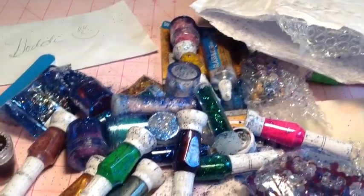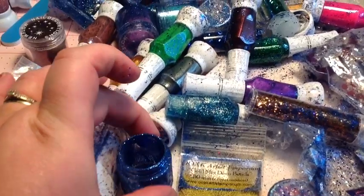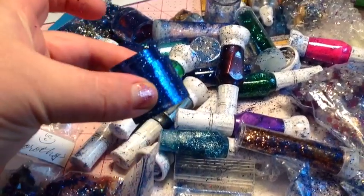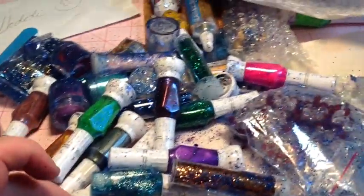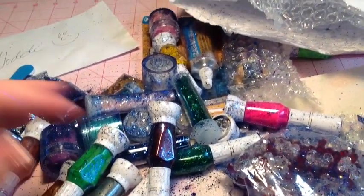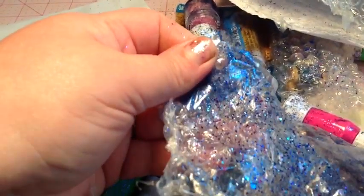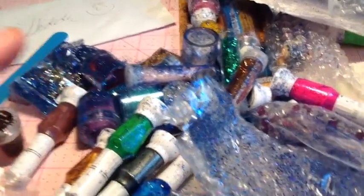I'm going to go ahead and clean up this mess because there's a lot of glitter. I believe it's this one that opened up and it's all empty — it's all in the packaging. I believe that's the only thing that opened up, although I do see a chunky purple something here. So I'm going to clean this mess up and then come back with the rest of the haul.